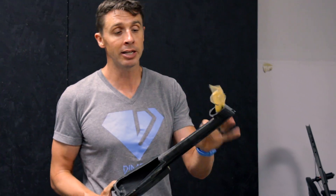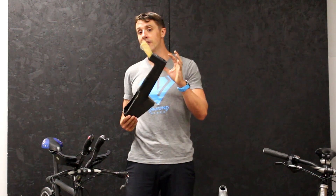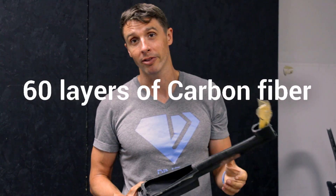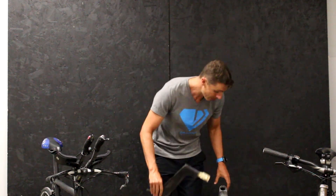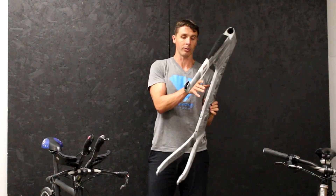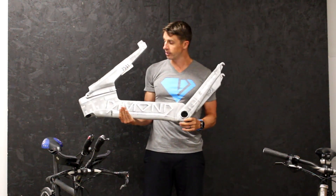The thinnest any part on this bike is three layers of carbon fiber thick. The thickest — in the dropouts — is 60 layers of carbon fiber thick. Here's a bike we did with a Star Trek theme paint job.